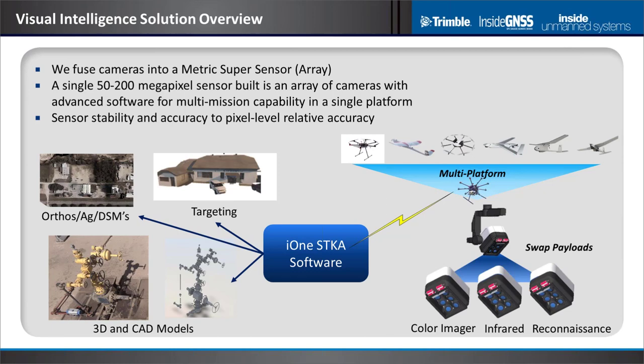We basically fuse cameras into what we call a metric super sensor. We take cameras with a certain level of performance, put multiple cameras together, and achieve even better performance. The cameras can be configured in multiple ways — color, infrared, high resolution, wide field — which allows us to trade off parameters that a single camera struggles to achieve. The system is also multi-platform, capable of being placed on different types of platforms for different mission needs. Working through our software, the end product is the focus.